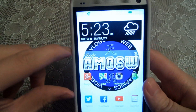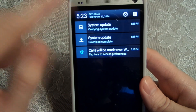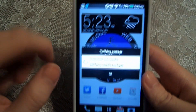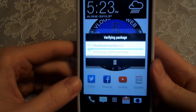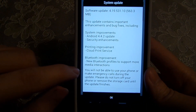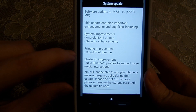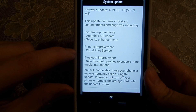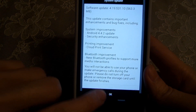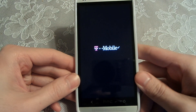It says download successful, verifying package, and it goes over all of the updates and what's included. It looks like there's a security enhancement, printing improvements with cloud printing service, and Bluetooth improvements. Let's push OK — the phone is restarting now.